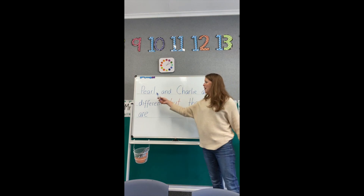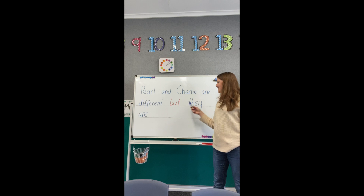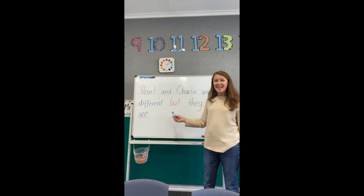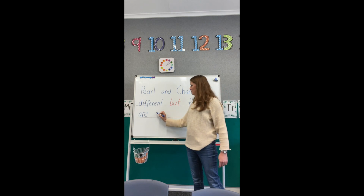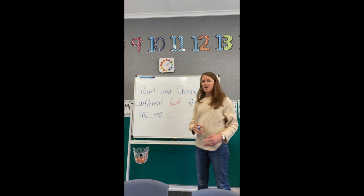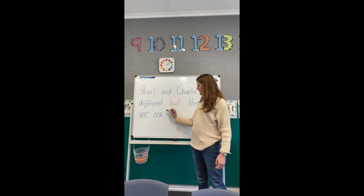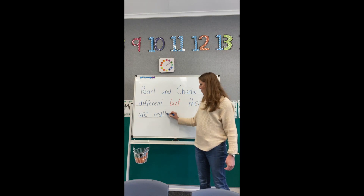Let's read our sentence quickly. Pearl and Charlie are different BUT they are really great friends. So, REALLY: R. Down, up, over. E-A, E-A. REE-L. Two Ls. REE-L-E. There's that Y that sometimes makes an E sound.